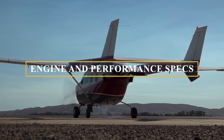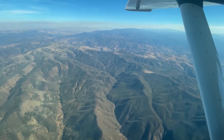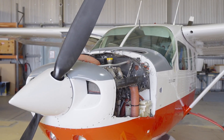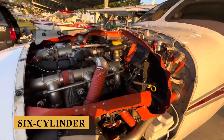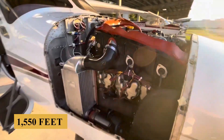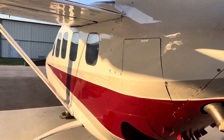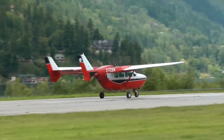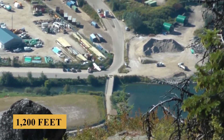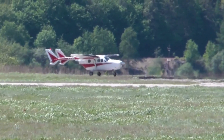Now let's talk about the engine, performance specifications, and how it flies. The Cessna 337 Super Skymaster is powered by two Continental IO-360 engines with a TBO of about 1,800 hours, each producing 210 horsepower. These six-cylinder, fuel-injected engines are known for their reliability and efficiency. The aircraft requires 1,550 feet (450 meters) of runway to take off at sea level on a standard day with a full-fuel payload of 1,100 pounds (500 kilograms). The engines allow a maximum rate of climb of 1,200 feet (365 meters) per minute and a maximum cruising altitude of 19,500 feet (5,950 meters).